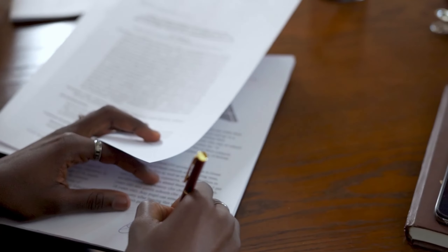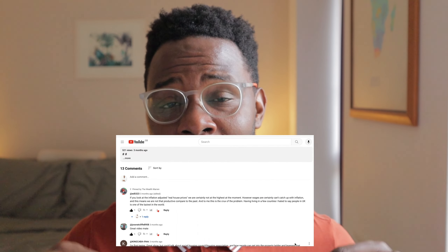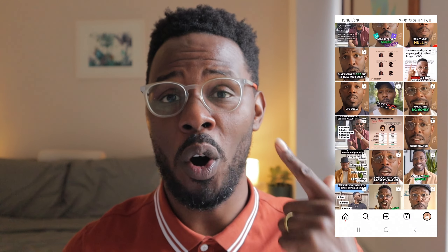This year I'm making a video every month to answer any questions that you have for me — whether you want to know if you should invest in a limited company or in your own name, whether you should buy a flat or a house, what is the best way to get started in property, or who my barber is. Just let me know in the comments below, on Instagram, or on TikTok, and I'll make a video dedicated to your questions. Like and subscribe — thanks for watching.